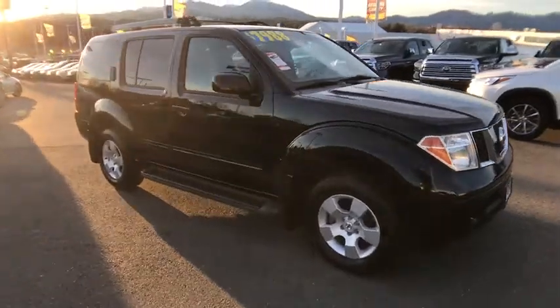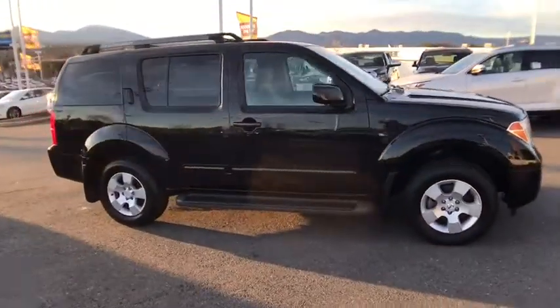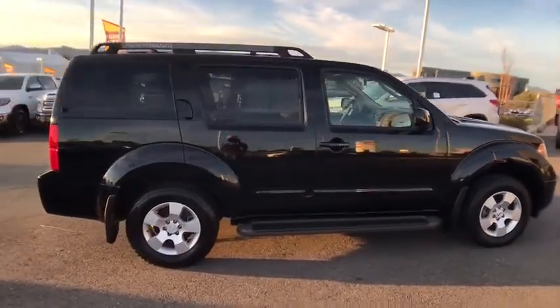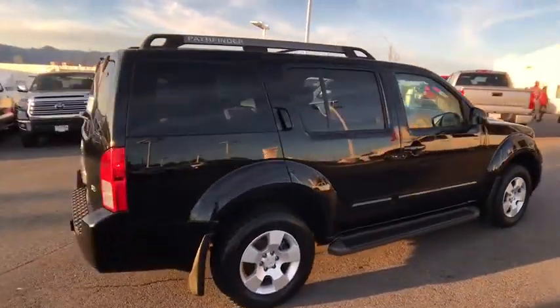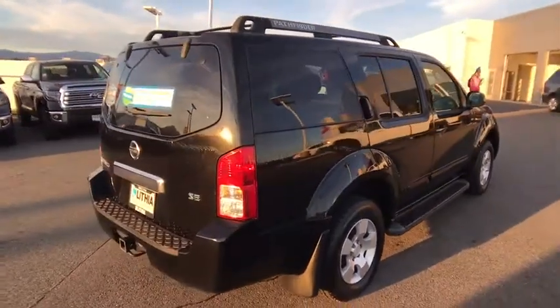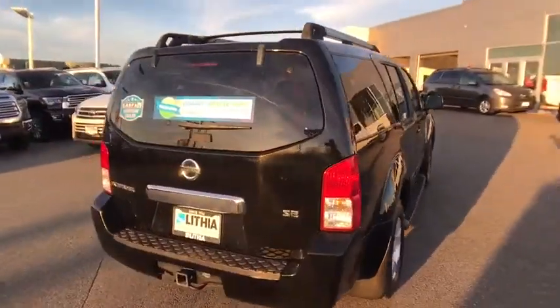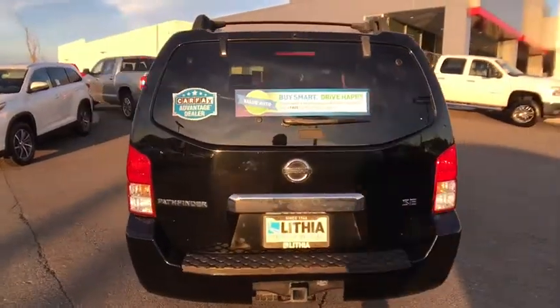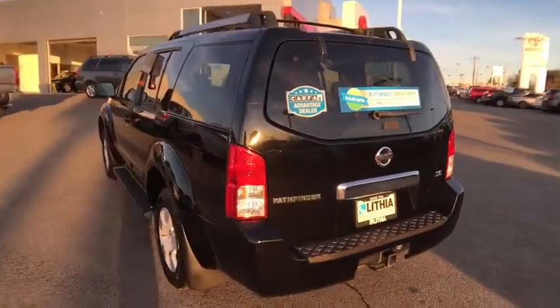The 2007 Nissan Pathfinder. The Pathfinder has a premium interior with three rows of seating for up to seven passengers, as well as versatile seating and cargo configurations. This SUV appeals to both truck lovers and car lovers. This vehicle has less than 145,000 miles.